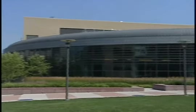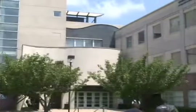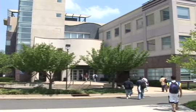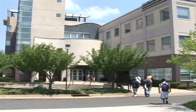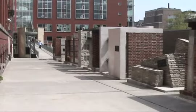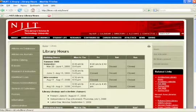Where are the NJIT Libraries? There are two physical locations. The Van Houten Library is the main library, located in the Central Avenue building. The Architecture Library is located on the fourth floor of Weston Hall. Check for details on library hours on the library website at library.njit.edu.